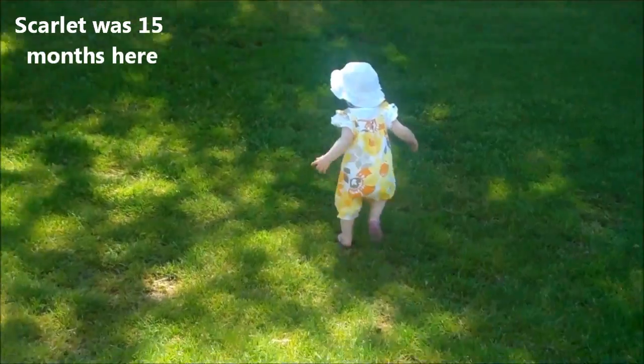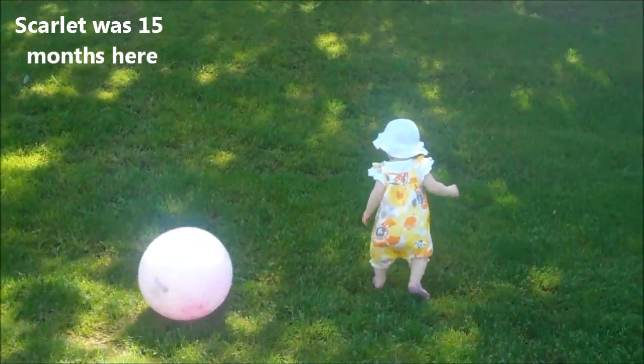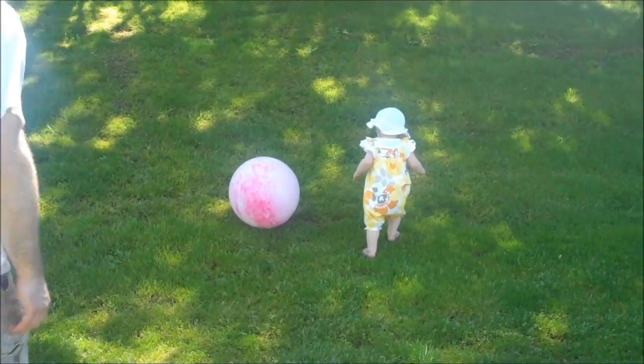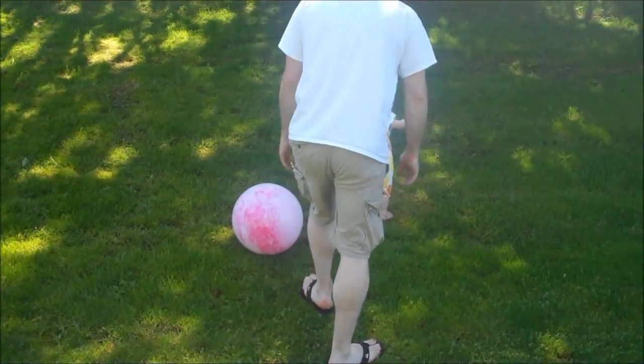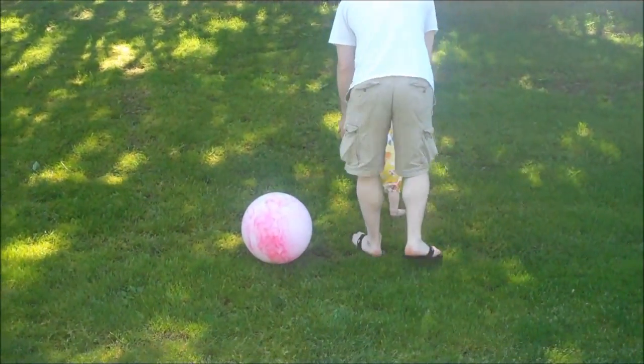She just wants to climb this mountain. This is where overprotective daddy steps in. Why you gotta hold a Beeble back, daddy? She's got places to climb!